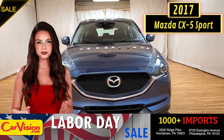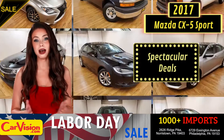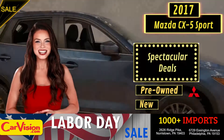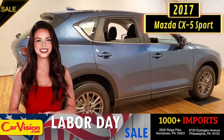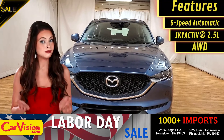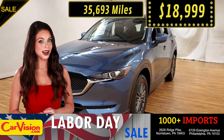Hey guys, this is Megan here with CarVision.com where you'll find spectacular everyday deals on a thousand plus imports on pre-owned and new Mitsubishi vehicles. Today I'm going to show you a great addition to the CarVision family. This awesome ride comes with incredible features and the best part, with the right miles and an unbeatable price.